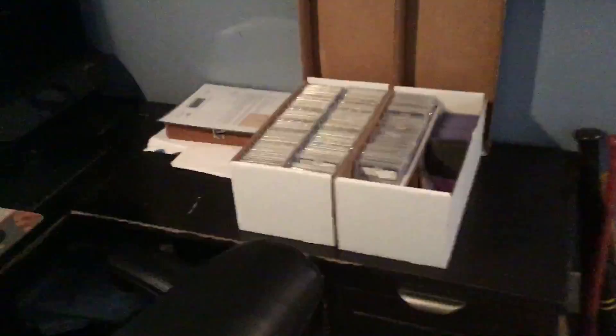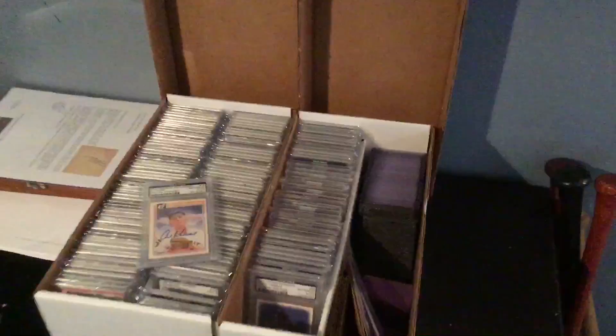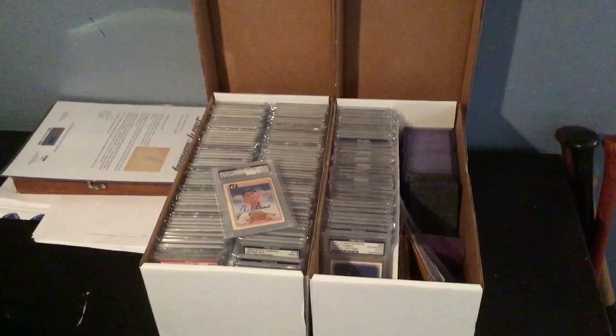On the desk I always have card boxes out because the point of having cards is to look through them. These are a couple of monster boxes that have all Hall of Famer PSA-slabbed autographs in them. I just happened to pull out an Al Kaline — I have several hundred of those actually.